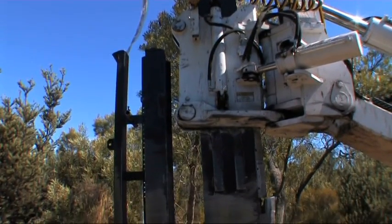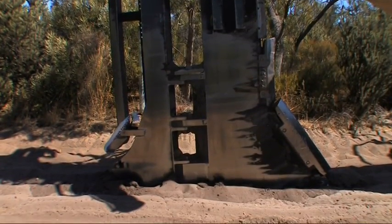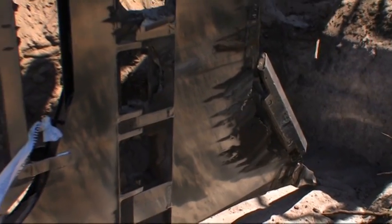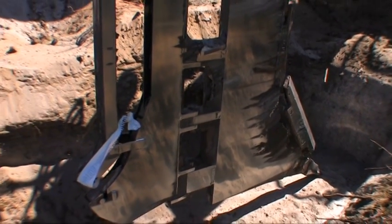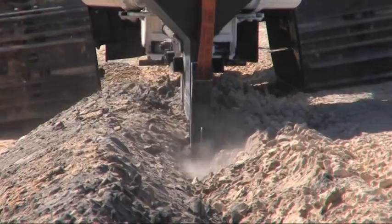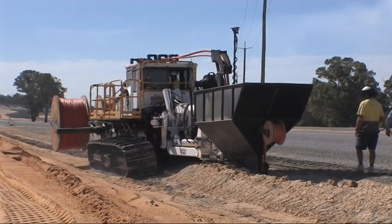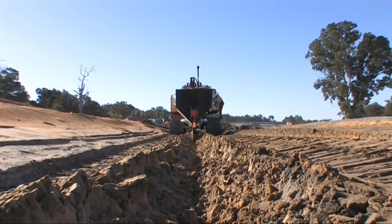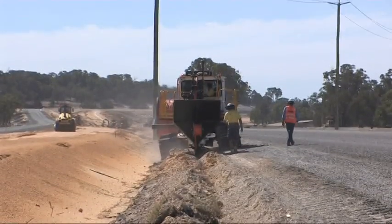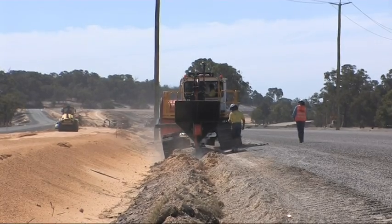By using a specially designed vibratory plough blade that is pulled through the ground at a preset depth, the trenchless technique eliminates the need for conventional open excavation trenching and backfilling. Safety hazards are reduced with no open trenches — workers, the general public and animals can safely cross the installation immediately the plough has passed through.